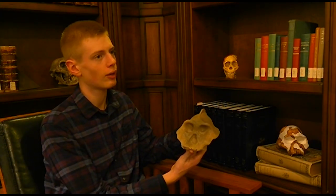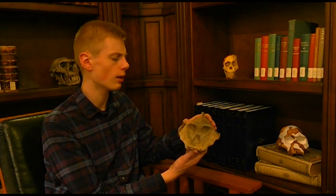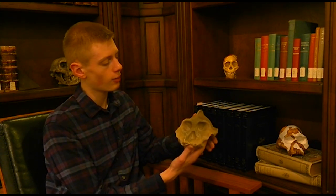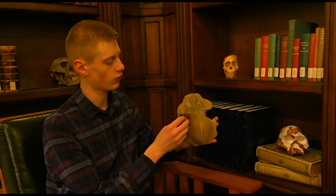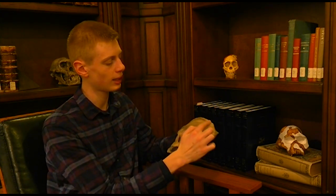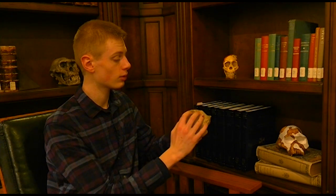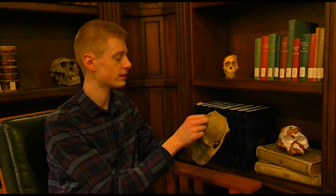Paranthropus boisei isn't the only species in this genus — we also have Paranthropus aethiopicus and Paranthropus robustus. This is Paranthropus aethiopicus, and to my knowledge this is the only skull we have of this species — we have a jaw as well, but this is the only skull known. We once again see that very flat face and giant areas for the chewing muscles, but in this individual we see an even smaller brain than Paranthropus boisei and an even larger, more pronounced crest. Their jaw muscles went even closer to the top of the skull, which is why they had this huge long crest on top of the head for jaw muscle attachment.